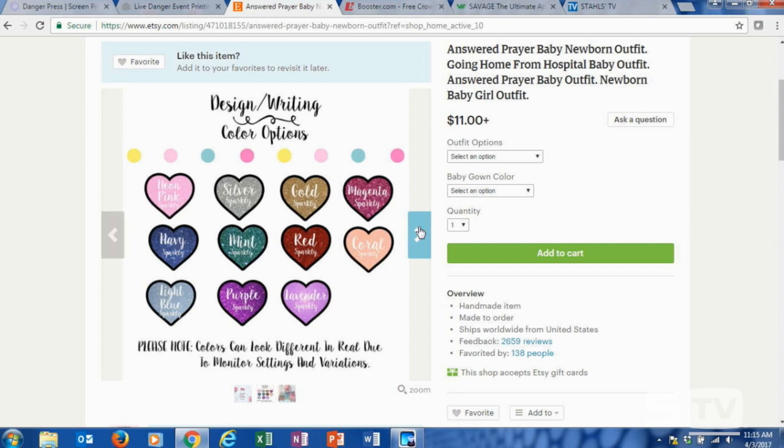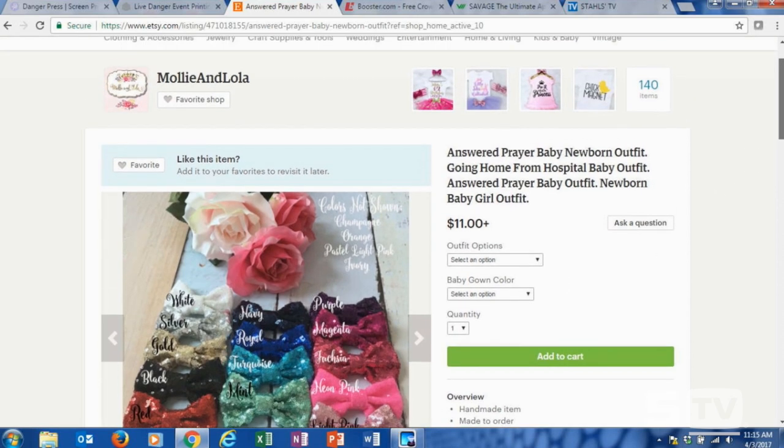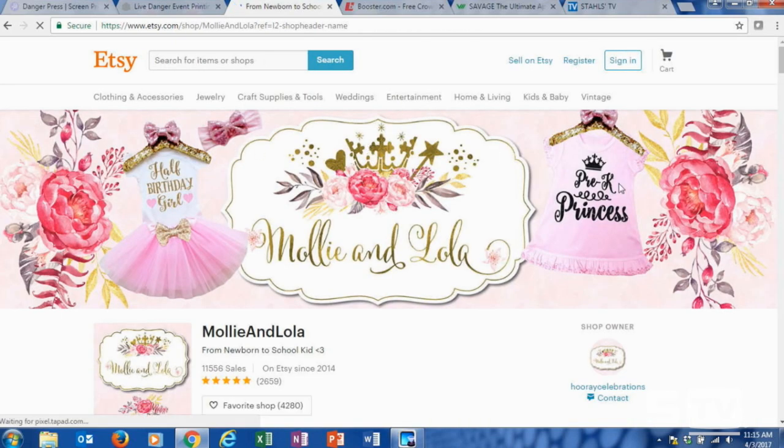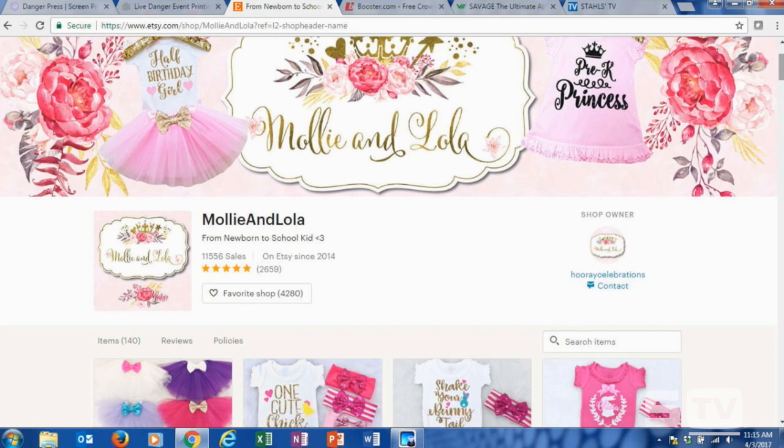Etsy is nice enough to publish the feedback people leave and the number of sales they've realized. They have what I would consider pretty high numbers. Why do you think that is? Because competition is fierce on Etsy. If you look, there's a perfect five-star rating, so they're doing something right.